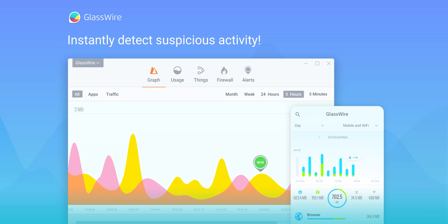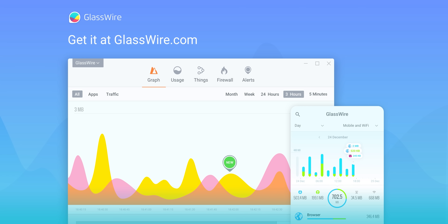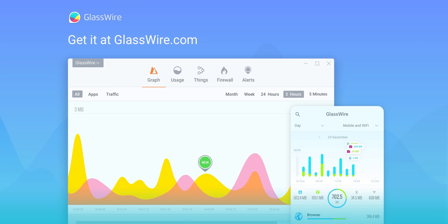The teleprompter appears to have gained sentience and is commanding me to tell you about our sponsor. Instantly see your current and past network activity, detect malware and block badly behaving apps on your PC or Android device with GlassWire. Use offer code Linus to get 25% off GlassWire at the link down below.